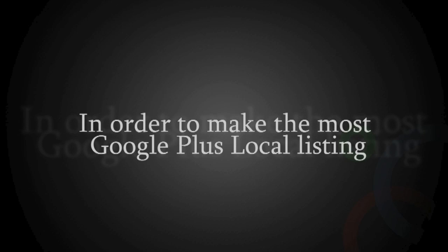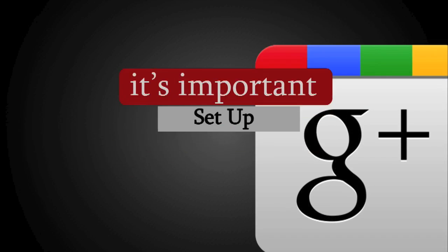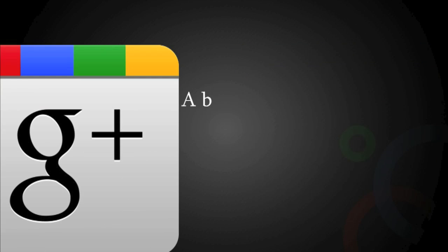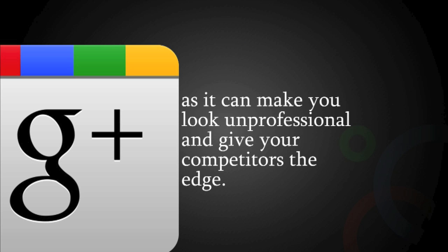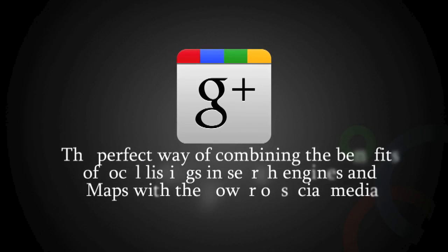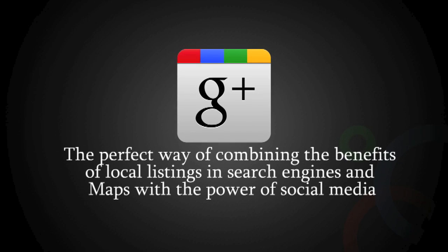However, in order to make the most from your Google Plus Local listing, it's important that you set up, optimize, and maintain your Google Plus Local listing expertly. A badly set up Google Plus Local listing can be detrimental to your business, as it can make you look unprofessional and give your competitors the edge. Google Plus Local is the perfect way of combining the benefits of local listings, search engines, and maps with the powers of social media.